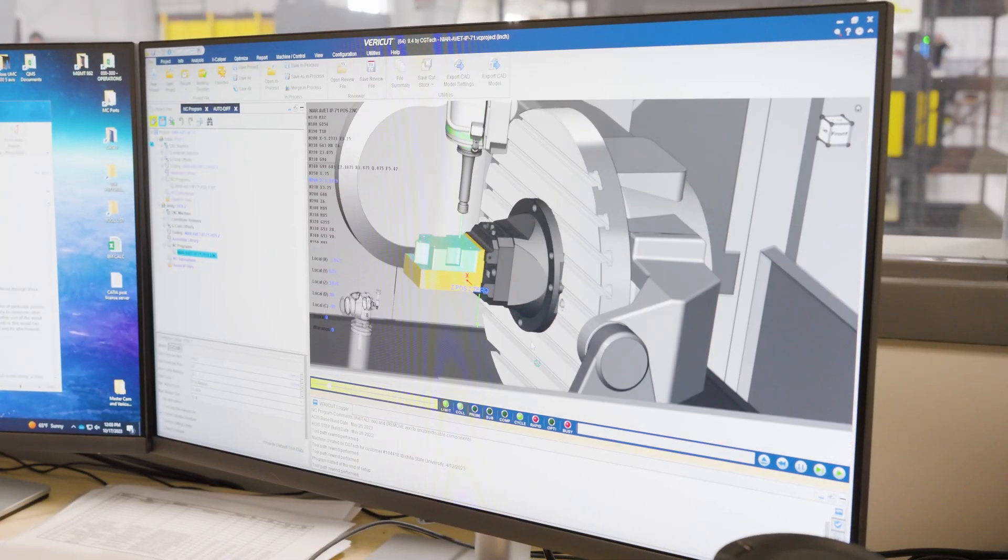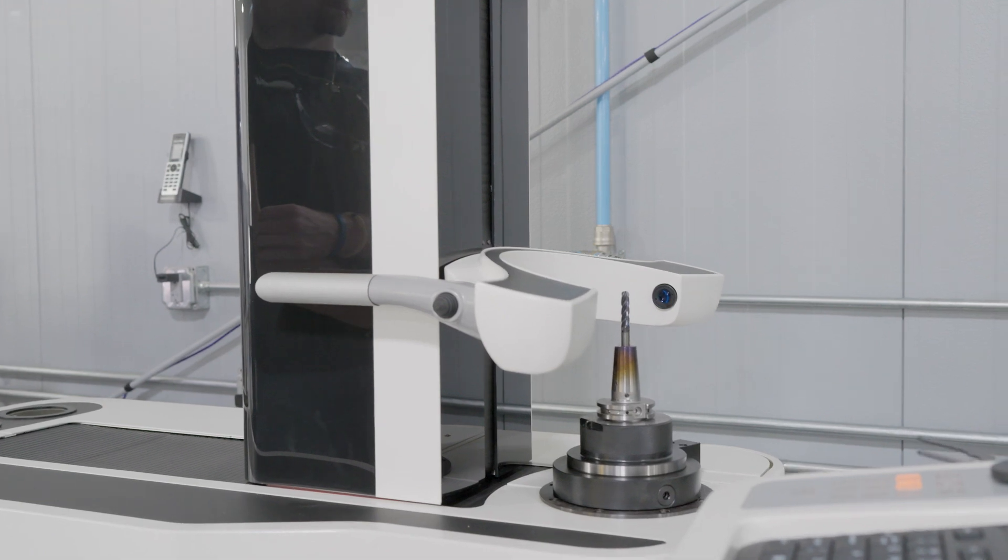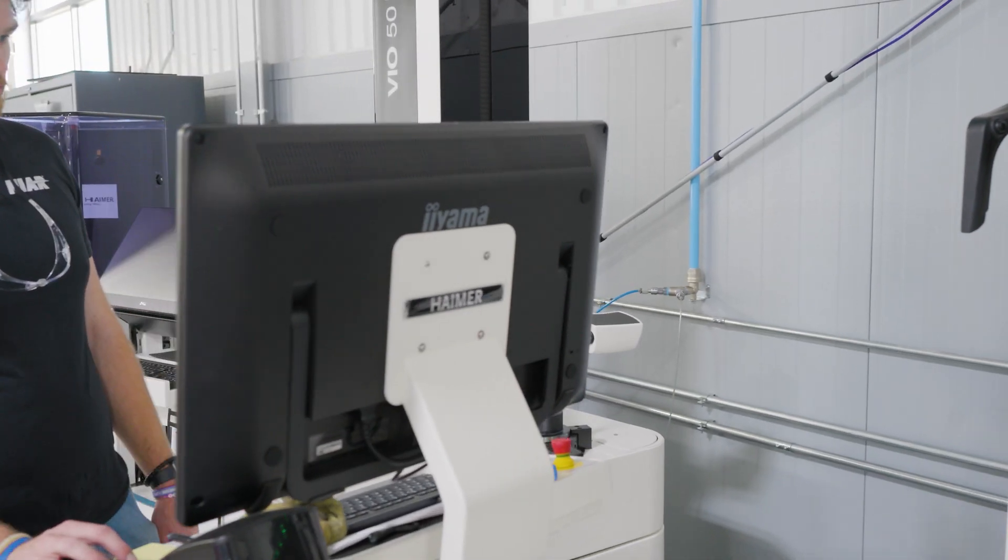When companies are developing new products and implementing new technologies, they don't have the time and resources to go and get new software, technologies, and machinery to do this. We are positioned in a way that allows us to respond very quickly with all the resources we have to ensure we get a solution for them.